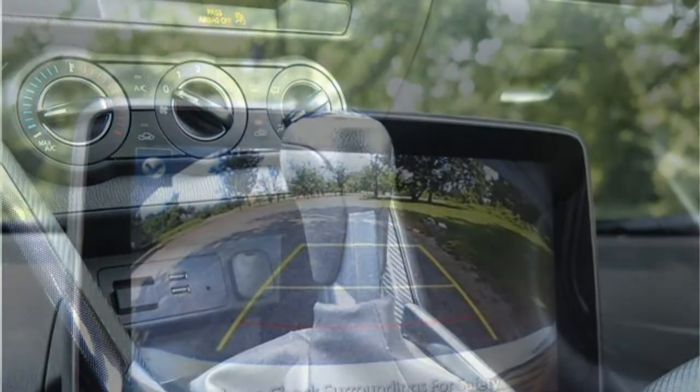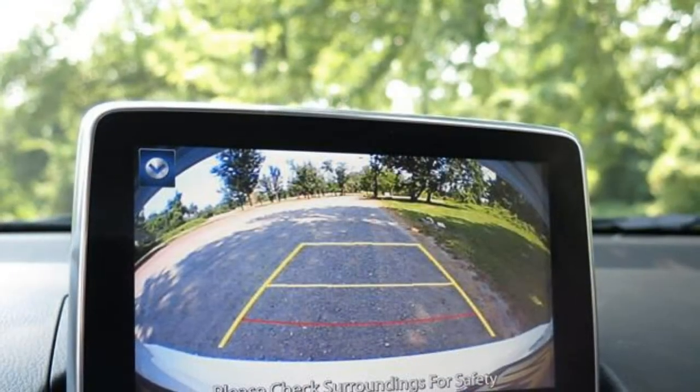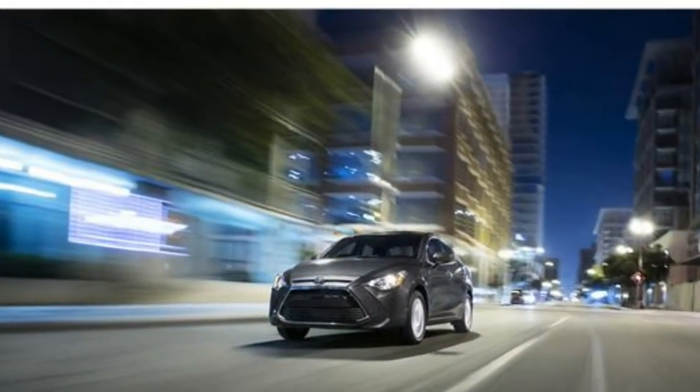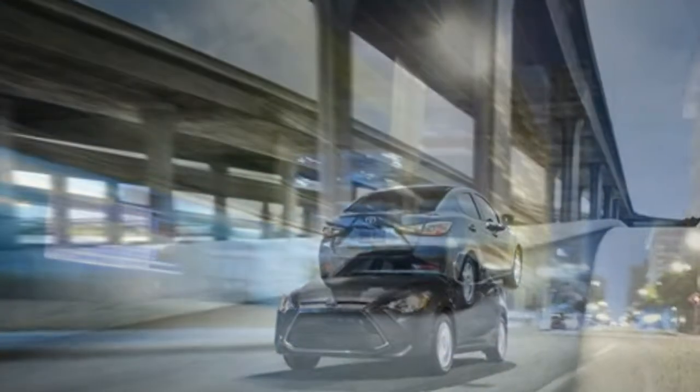The Toyota Yaris iA's cabin is quiet and filled with high-quality materials. Inside, it feels more luxurious than its price tag would suggest. A seven-inch touchscreen sits high on the dashboard, and its controls are easy to use.